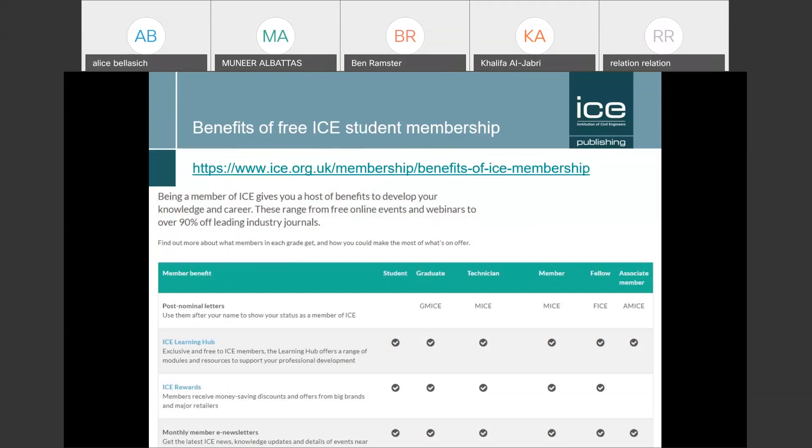You can become a student member of the ICE for free. This doesn't require an exam. If you type 'ICE benefits' into your search browser, you can find a web page with a tick-box table showing what students get and everything that ICE offers the international community.